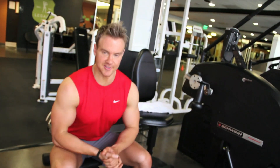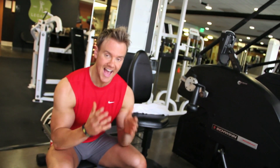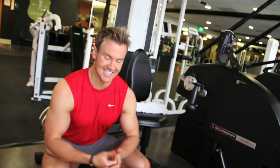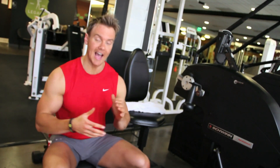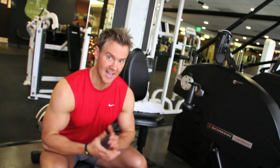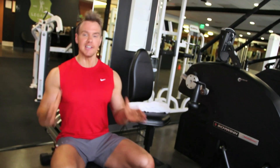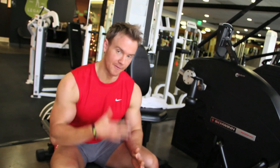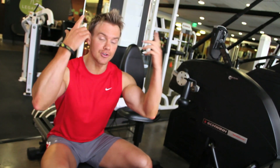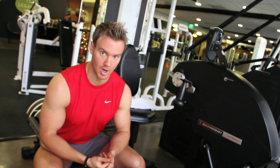Earlier we looked at steady-paced cardio and how it can help improve lean muscle mass and burn body fat. I also mentioned HIIT — high-intensity interval training — and now we're going to have a closer look at how this can play into your training. All you need to know about HIIT is it lasts 20 minutes. Yes, it's hard, but for 20 minutes you're really maximizing calorie burn and increasing your metabolic rate — how many calories your body is burning at any given time.